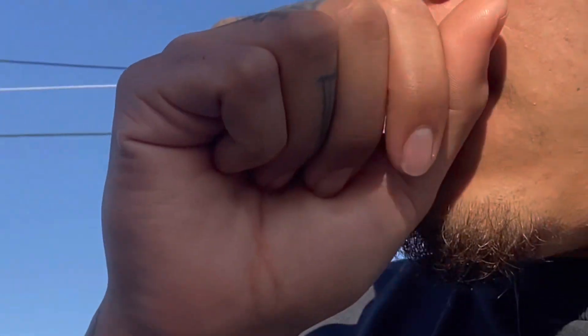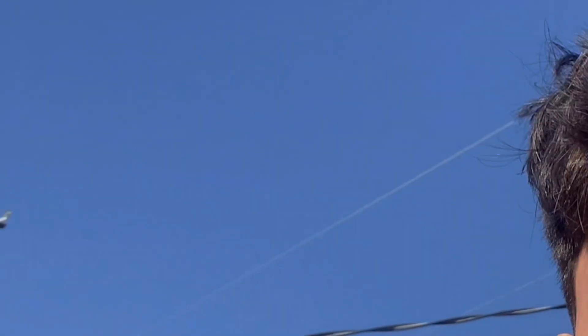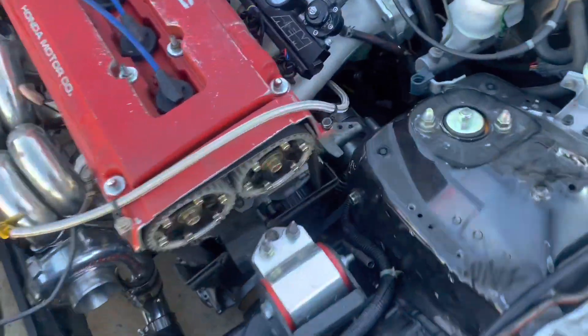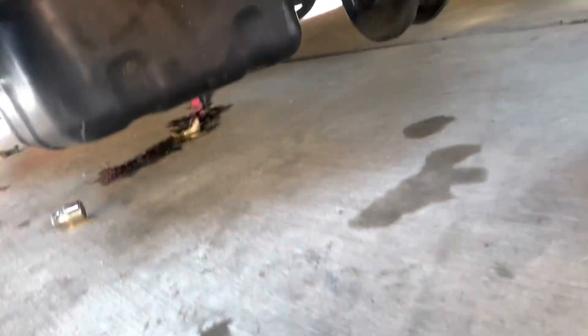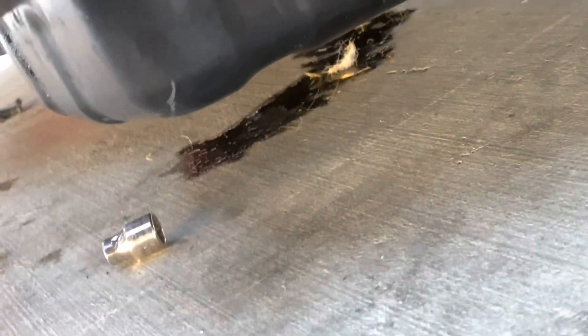It has a tiny oil leak. We're gonna try to diagnose it right now and see what the problem is, where it's coming from, and fix it, then bleed the coolant and give it some rips. This car is low bro. Oh yeah, I see it — it's coming from the drain plug.